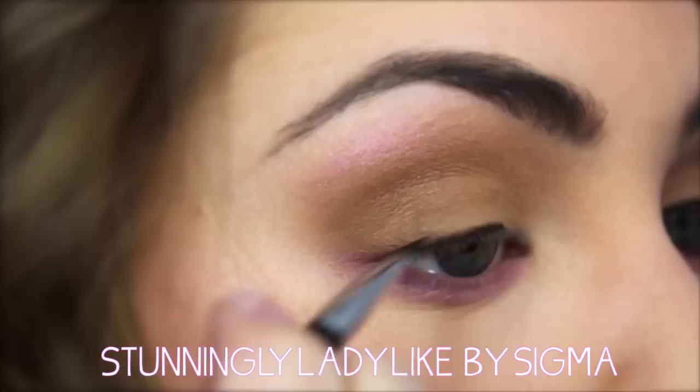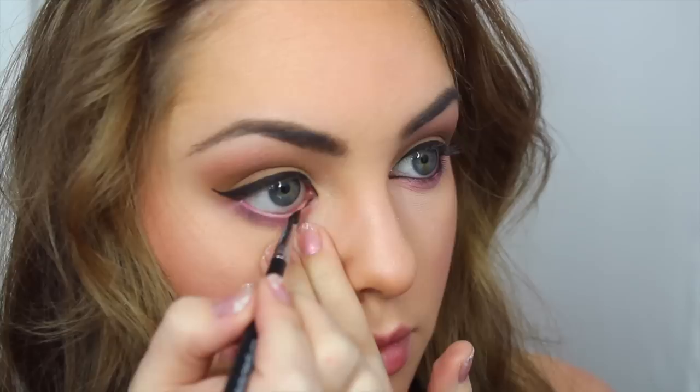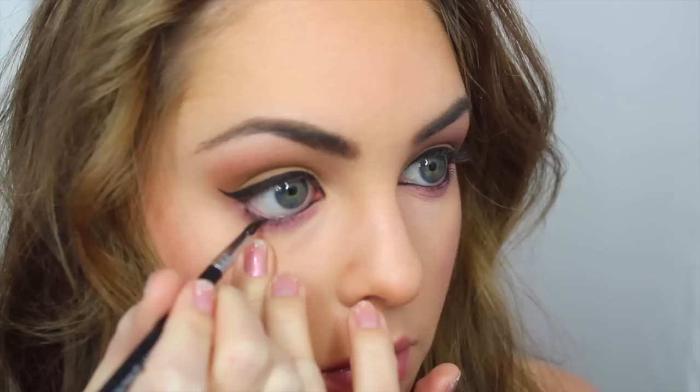Moving on to liner, I chose to go with a stunningly ladylike gel liner from Sigma on a thin brush, and I created a turned-out wing. I'm smoothing out my line, taking my time, and I'm also adding the gel eyeliner to my waterline. This can make the eyes appear smaller, so you might want to just rim halfway or not at all — but I like this look because it makes my eyes look more almond-shaped and round.